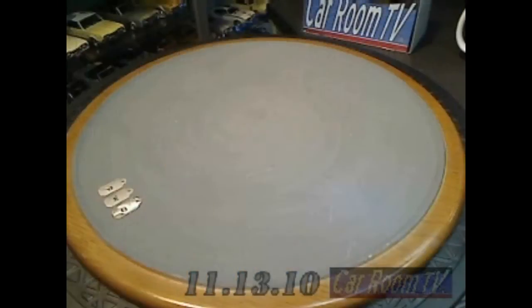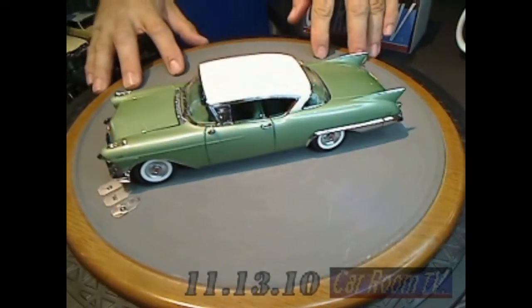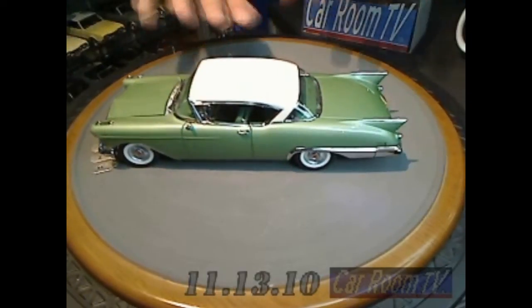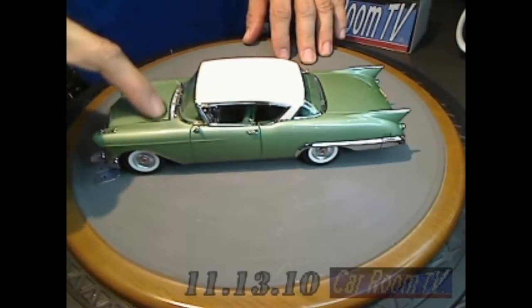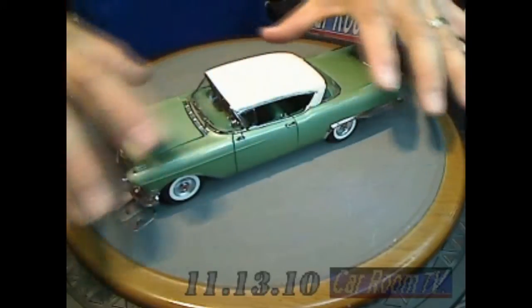Check this out on the overhead. I believe this color was called Thebes Green — T-H-E-B-E-S — a beautiful light metallic green. Look at the shut lines on this thing, the great castings for the cowl vent. Delicacy meets massive styling.